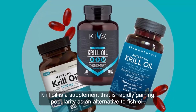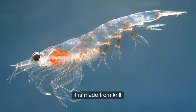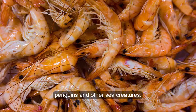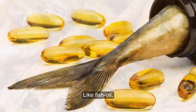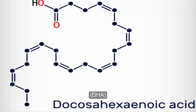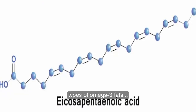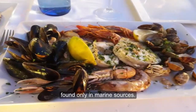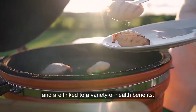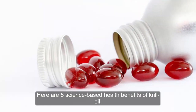Krill oil is a supplement that is rapidly gaining popularity as an alternative to fish oil. It's made from krill, a type of small crustacean consumed by whales, penguins, and other sea creatures. Like fish oil, it's a source of docosahexaenoic acid (DHA) and eicosapentaenoic acid (EPA), types of omega-3 fats found only in marine sources. They have important functions in the body and are linked to a variety of health benefits. Here are five science-based health benefits of krill oil.